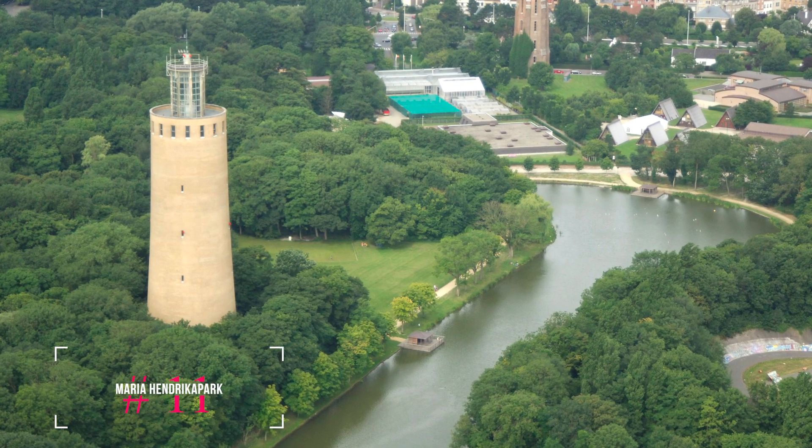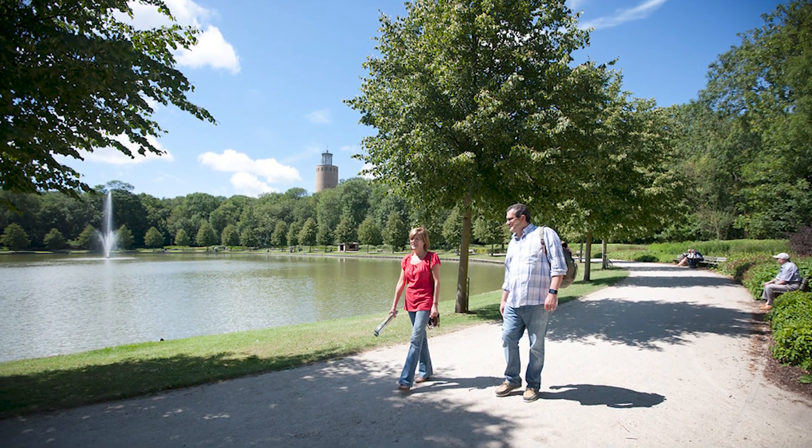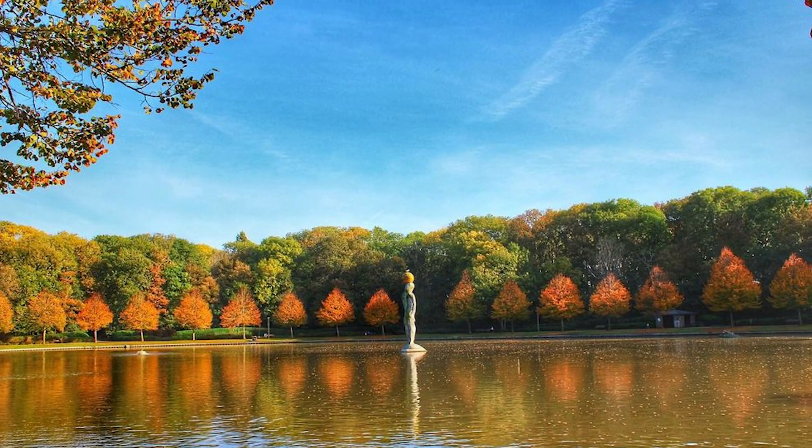At number eleven, we have Maria Hendrika Park. This 45-hectare park was ordered by Leopold II and named after his wife. It offers a peaceful setting for a walk or a jog, with plenty of water features and meandering paths.